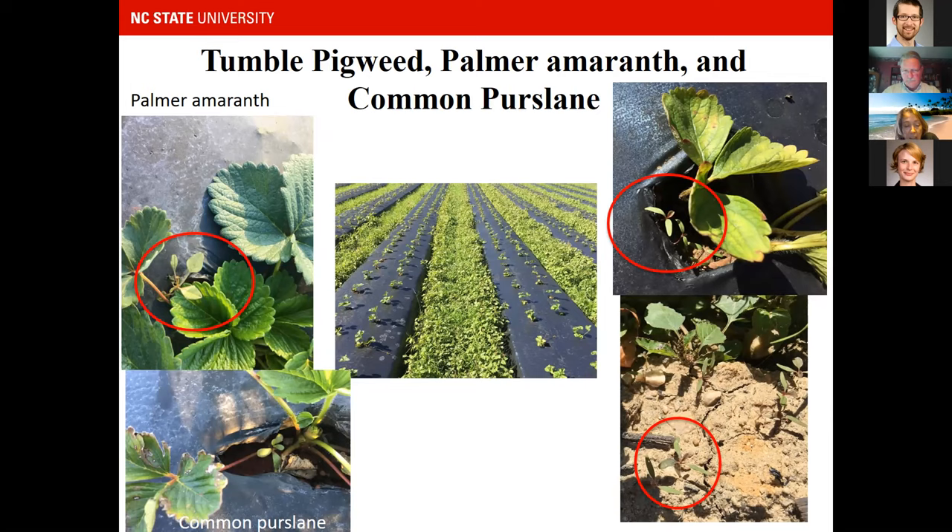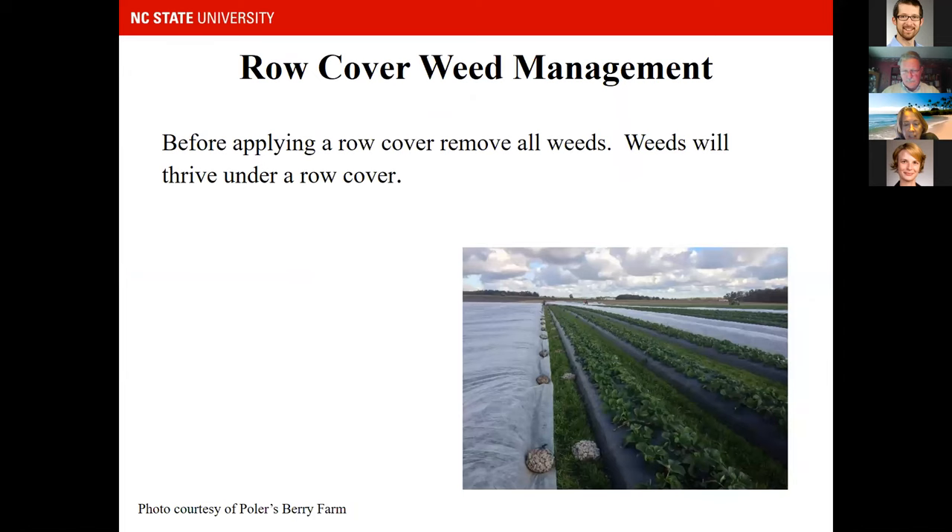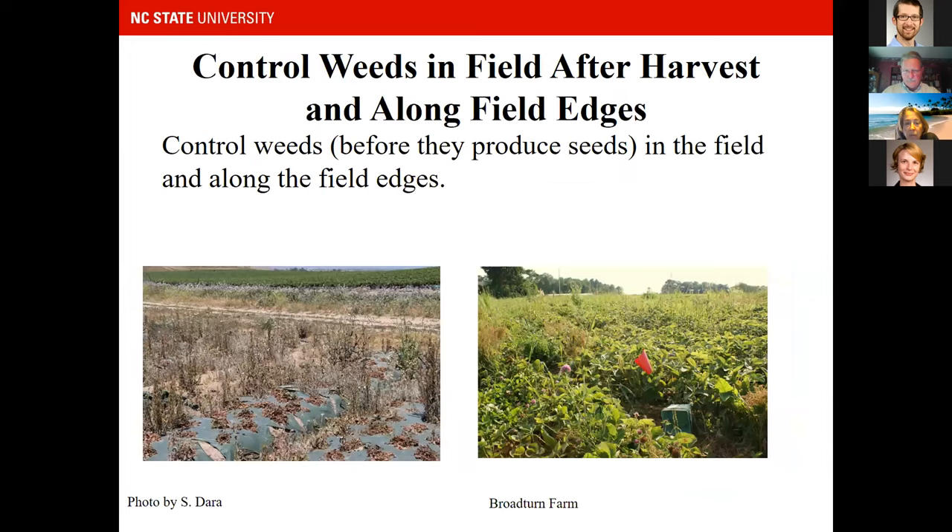In plastic culture, it's a perfect environment — it's a little warmer and things are protected. It's important to do scouting and remove weeds, especially prior to putting down row covers. You want to get these tiny weeds out before you heat up that system and create an even better environment for them to grow. Also control weeds around your fields and along field edges — before they produce seeds — to reduce sources of weed seed for future years.